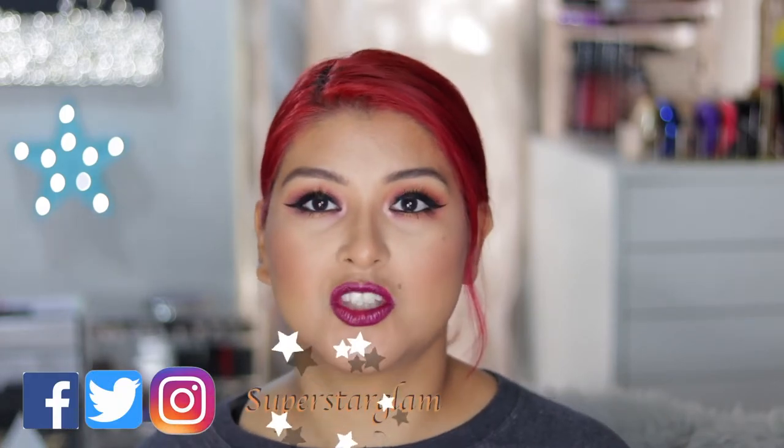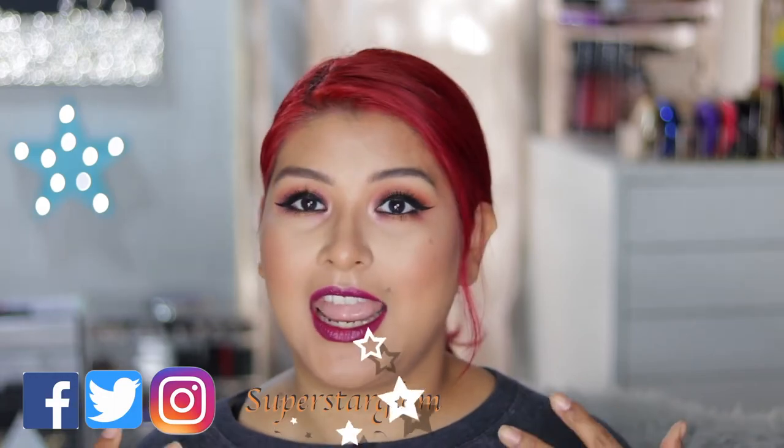Welcome back to Superstar Glam. Today's video is on a drugstore versus high-end comparison. Half of my face is drugstore and half is high-end. I put all these products to the test — take a minute, can you tell me which side is which? I think that everything was really spot-on in terms of matching the shades, but I'm interested to know what you think.